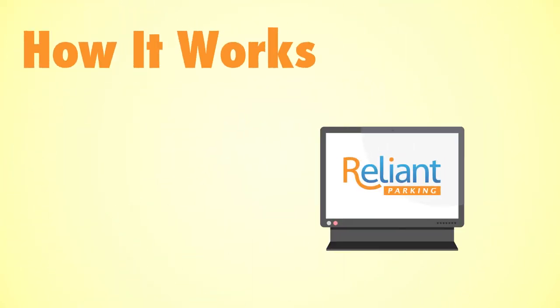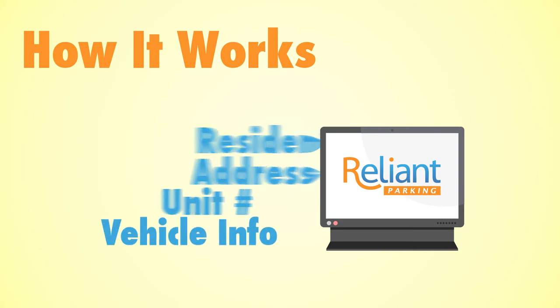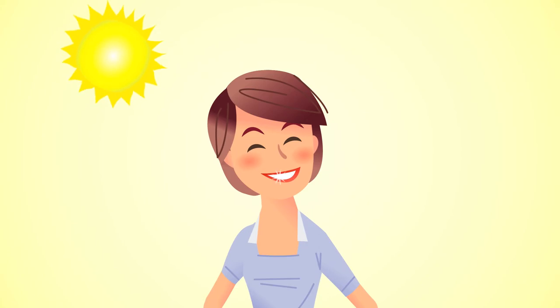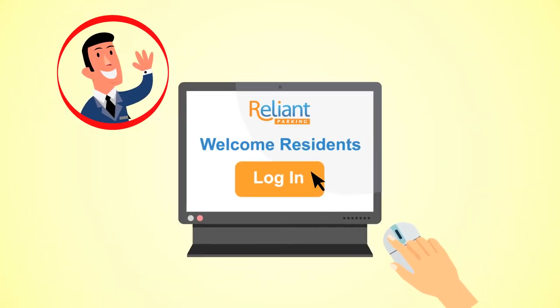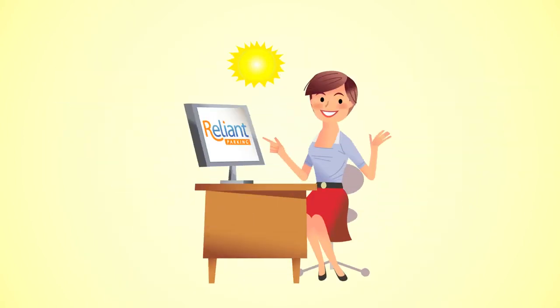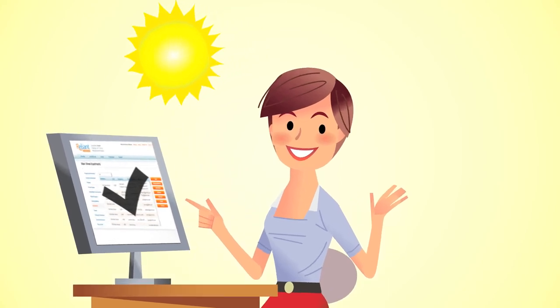Here's how it works. Reliant Parking set up all Kat's property and resident information in its secure online system. Kat didn't have to do any work at all. Now Kat's residents can log into Reliant Parking to add their vehicle information and to manage, order, and renew their parking and guest permits. And Kat can log in anytime to see accurate, up-to-date vehicle and parking permit information.